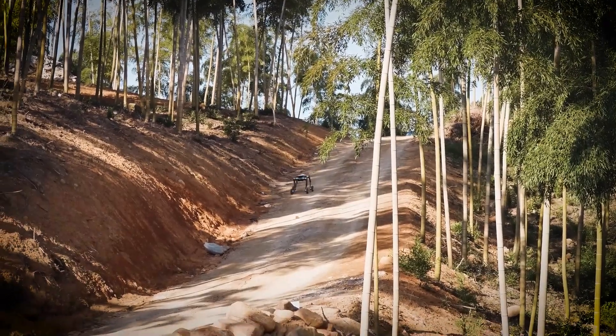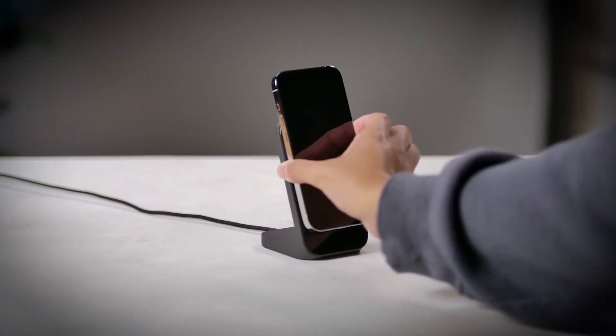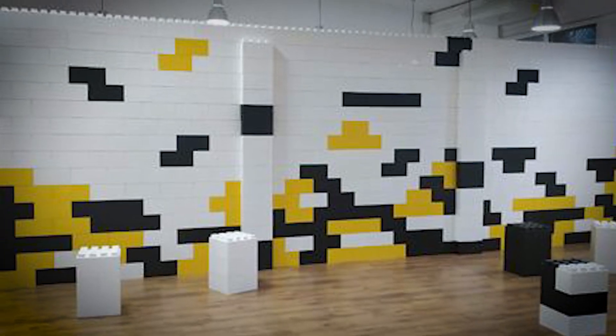From bladeless drones and swarm robots to NASA's robots designed for lunar exploration, these technologies are paving the way for a more exciting and innovative future. Let's dive into these astonishing advancements.